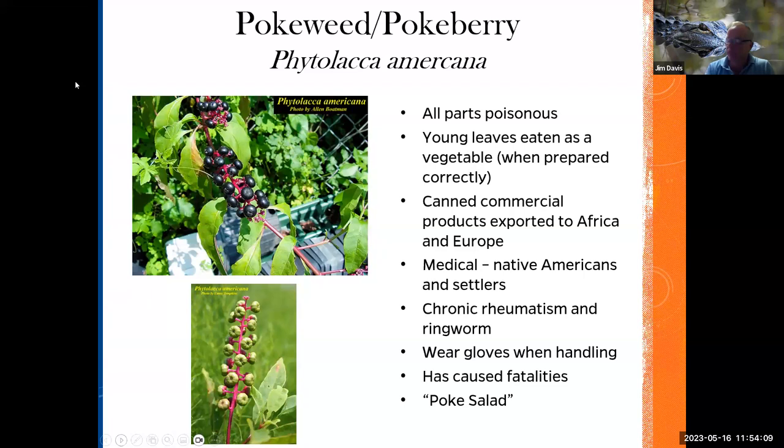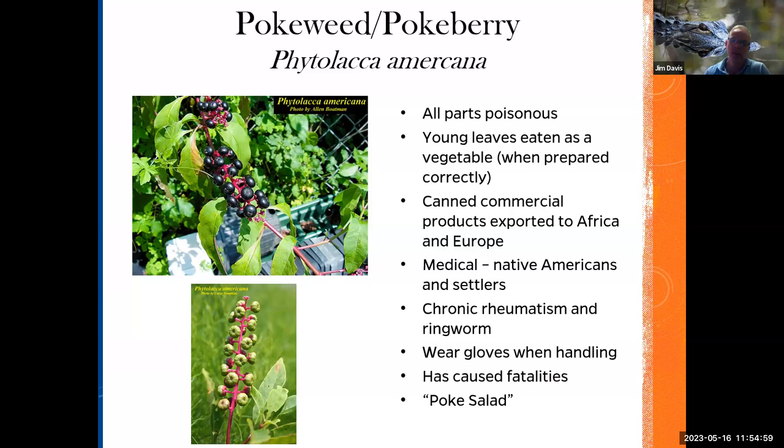A couple more — pokeweed. You see pokeweed on your hikes, and it's out in the pastures. It's actually poisonous to cattle and horses. But the young leaves are eaten as a vegetable when prepared correctly. It's used to make poke salad, and it's canned commercially, produced in Africa and places in Europe. It was used as a medicinal plant — said to treat chronic rheumatism and ringworm. Some people have an allergic reaction to it, so you should wear gloves when handling it. It has caused fatalities in people, so again, you have to know how to fix this plant.